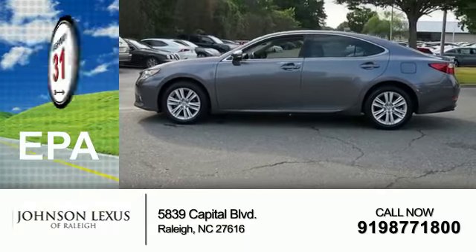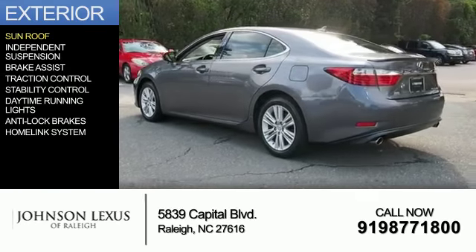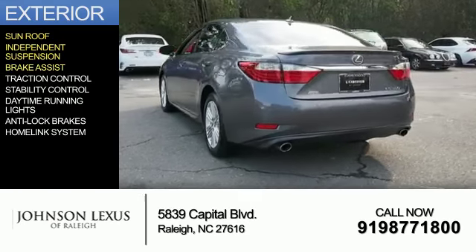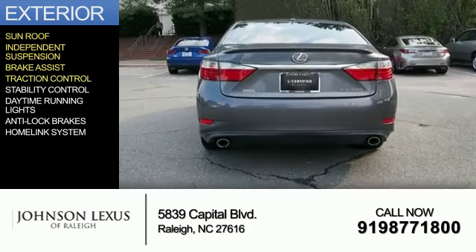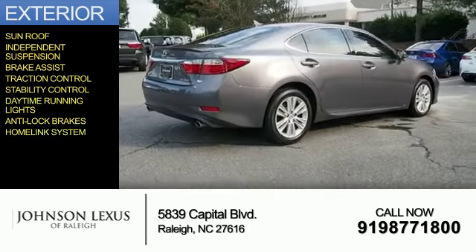Great fuel efficiency — saves you money by requiring fewer trips to the gas station. The features include a sunroof, independent suspension, brake assist, traction control, stability control, daytime running lights, anti-lock brakes, and a HomeLink system.